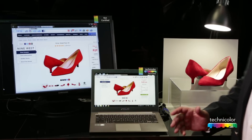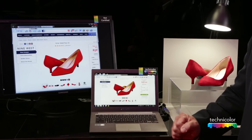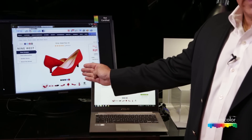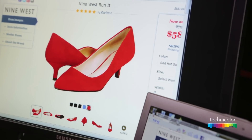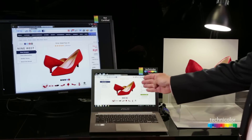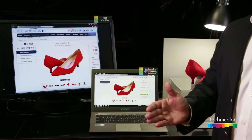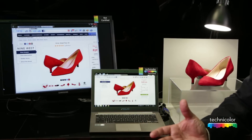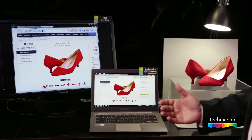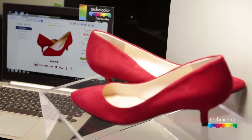E-commerce is changing the way people are purchasing and consuming items across the world. In our demonstration of shoes, you'll see on the left a display that is not color certified — the image color is representing almost an orange cast. Here is a Technicolor Color Certified display notebook, and the color matches the actual item shown live. Today, if you buy a Technicolor Color Certified display, you will see the item online and receive the item as it was intended.